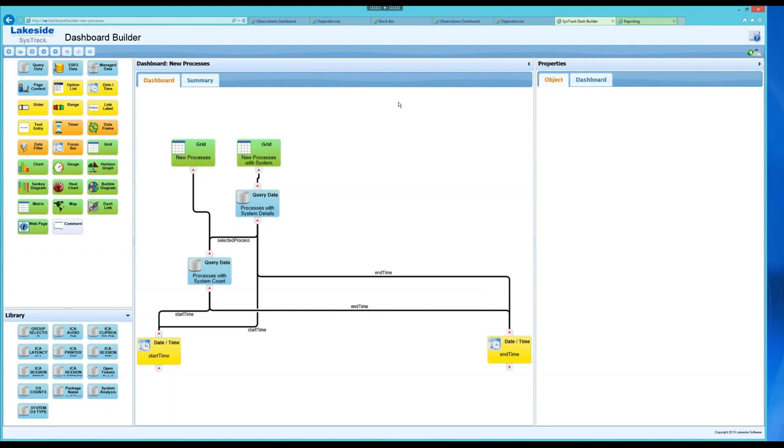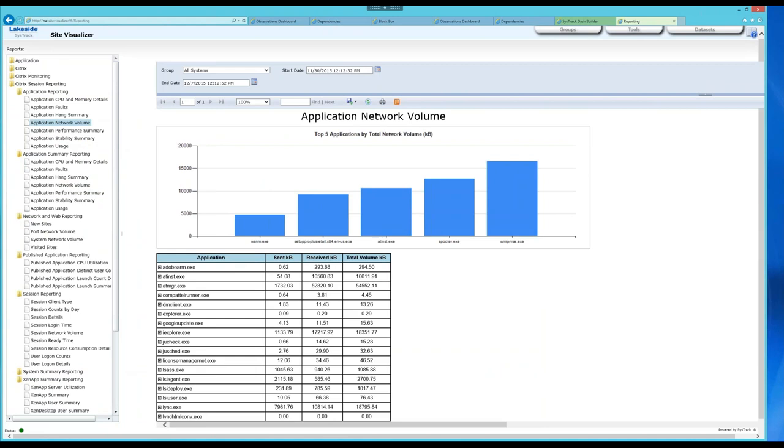Another aspect of reporting is our integration with SQL Server Reporting Services — easy since we use a SQL Server backend. There's a folder called 'Citrix Session Reporting' that is a whole kit of reports you can download from us. We tried to mimic the legacy EdgeSight reports, because customers keep telling us that XenApp 7.x is great, but they really liked the older EdgeSight reports. We recreated many of those reports one-to-one, including application network volume — how much data the application puts on the wire, total kilobytes and megabytes sent and received.